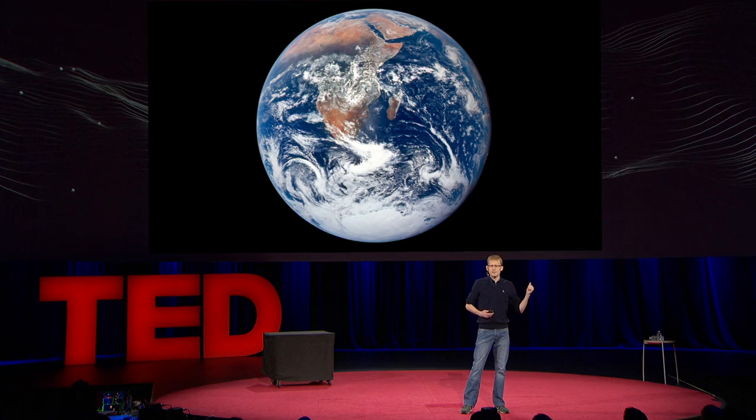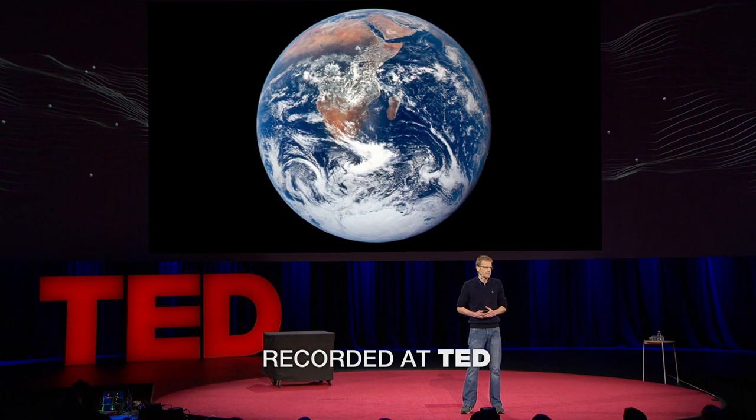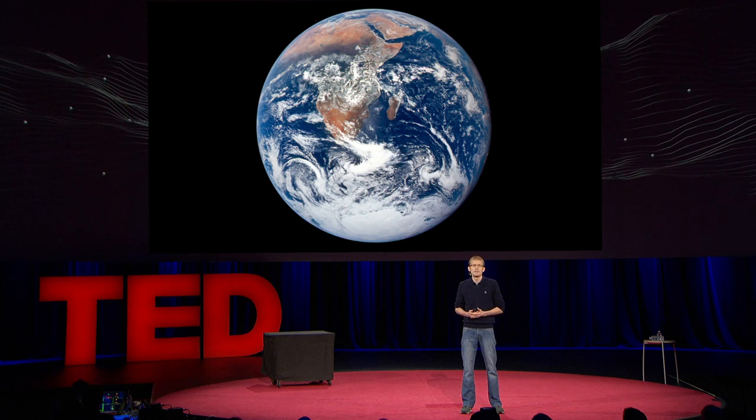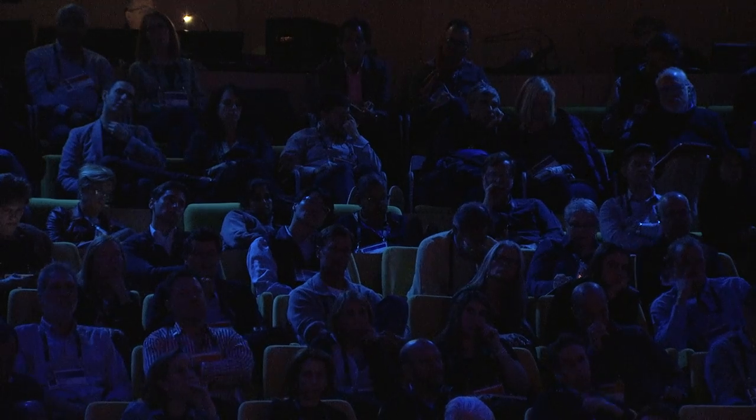But while this picture is beautiful, it's static, and the Earth is constantly changing. It's changing on days' timescales with human activity, and the satellite imagery we have of it today is old — typically years old. And that's important because you can't fix what you can't see. What we'd ideally want is images of the whole planet every day.